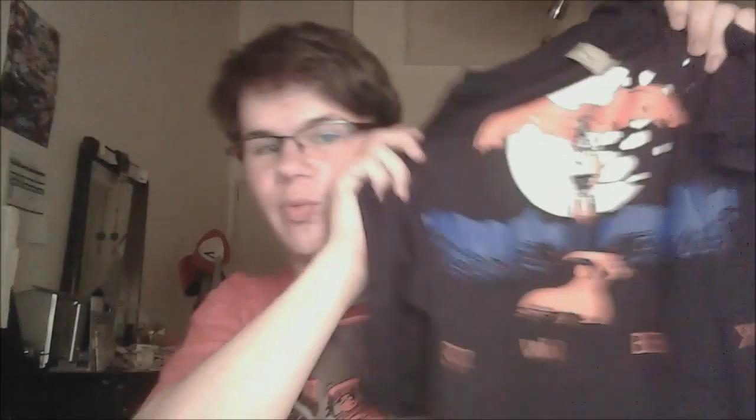We got a Ruby t-shirt, as if I need another reminder I need to watch that show. And something involving all-clever Tokyo Ghoul shot glasses.